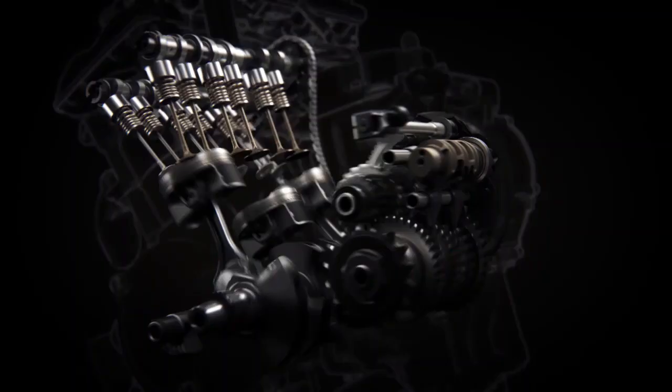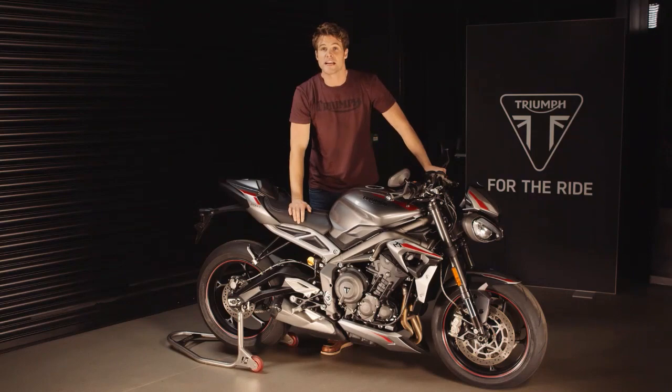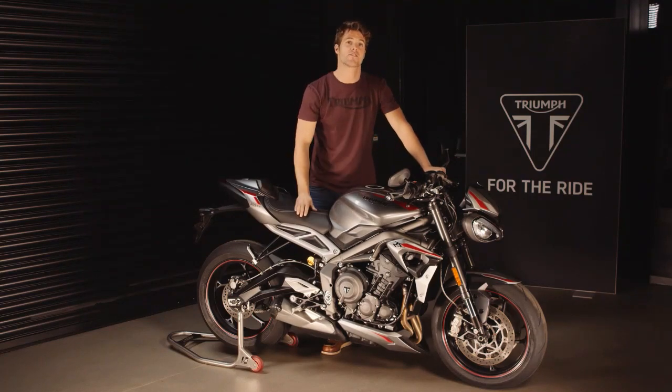The throttle is now even more responsive thanks to the seven percent reduction in rotational inertia. Combined with the increase in torque across the rev range, this gives a real improvement in how quickly it picks up and how it feels to ride.